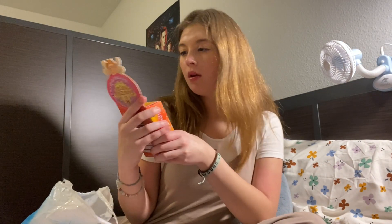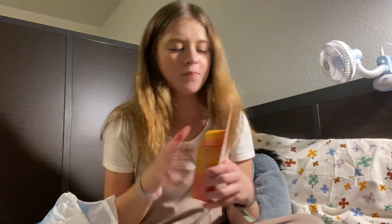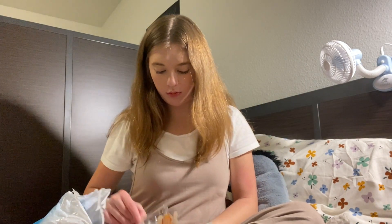Next, another candy item from Universal — Fizzing Whizzies. These look delicious because they're chocolate and fruity flavored. I believe they're at Honeydukes, and they're also at Weasley's. I'm gonna bust these open. That was delicious — it's like Pop Rocks! These are delicious. I'm so confused how it tastes so fruity.